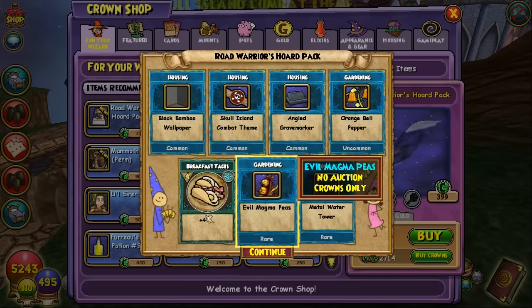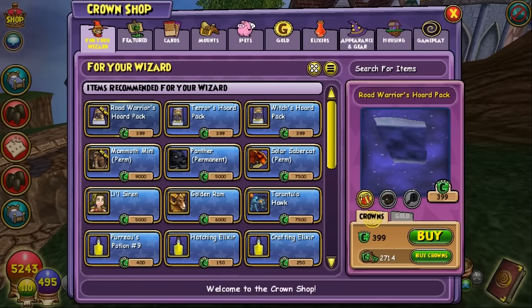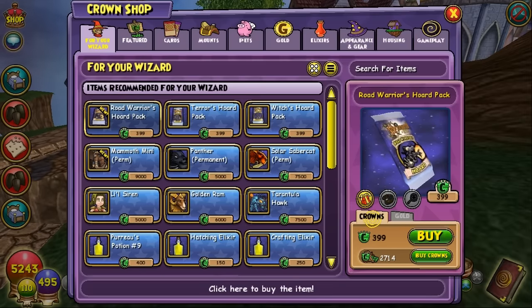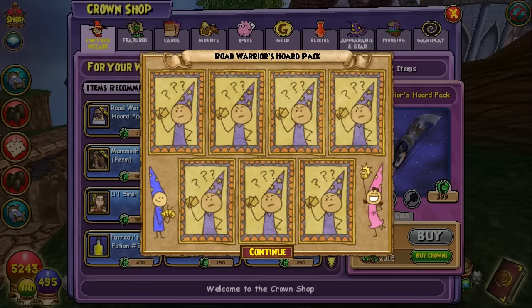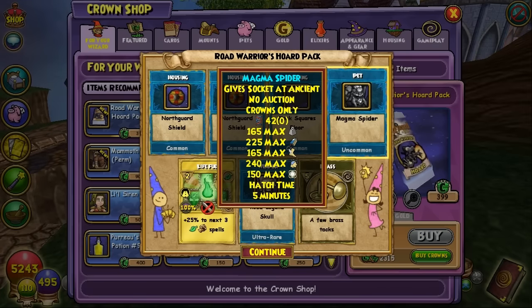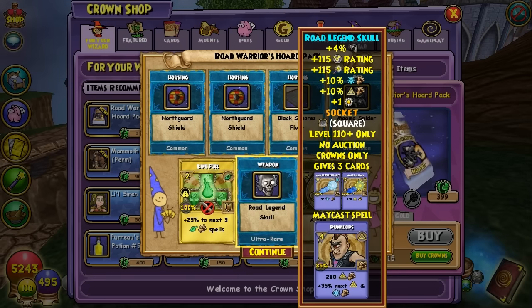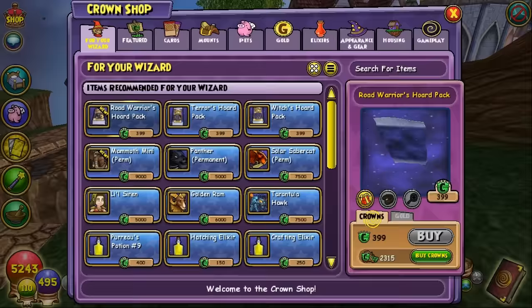So Evil Magma Peas can be obtained in this pack — that's great. So far we've got some Evil Magma Peas, some new minions, and the mount for one day. For a few packs I got a pet — this is a Magma Spider, which is interesting. And we got a Rock Legend Skull, which I'm going to assume is one of the new wands. It's got a square slot from the looks of it.